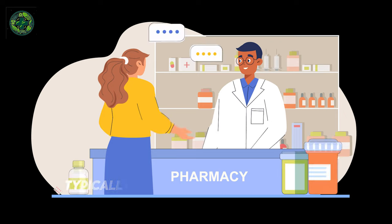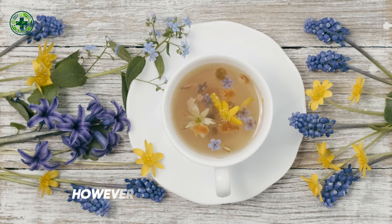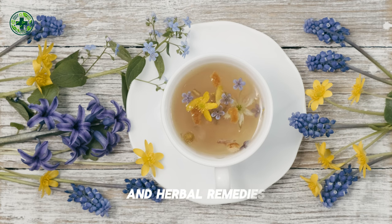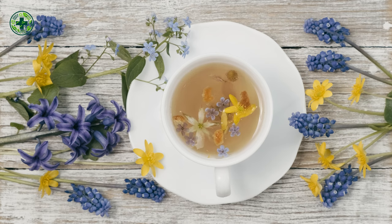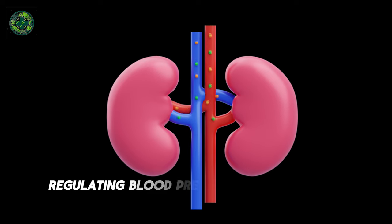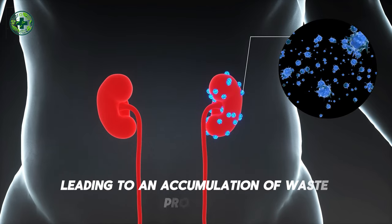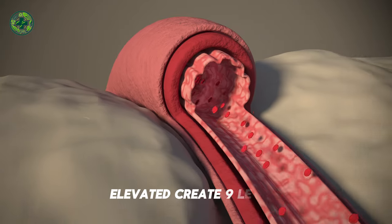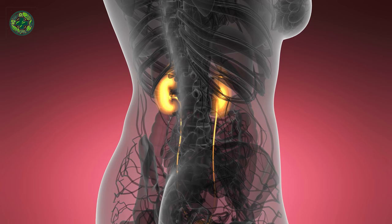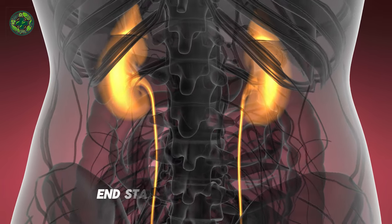Managing creatinine levels is critical for patients with CKD to prevent further kidney damage and improve their overall quality of life. This management typically involves a combination of medication, lifestyle changes, and in some cases, dialysis or kidney transplantation. However, the quest for alternative, natural methods to lower creatinine levels has led many patients to explore various supplements and herbal remedies. The kidneys play a crucial role in maintaining the body's overall homeostasis by filtering waste products, regulating blood pressure, and balancing electrolytes. Elevated creatinine levels not only indicate impaired kidney function, but also pose a risk for further complications such as cardiovascular disease and anemia. Therefore, monitoring and managing creatinine levels are vital components of managing CKD and preventing its progression to end-stage renal disease, ESRD.